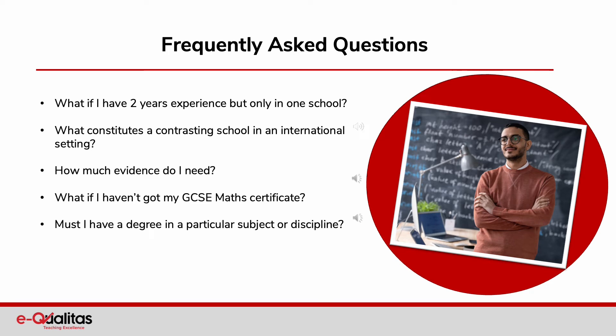We know that every candidate's background and experience will be unique, so do please ask any questions and we will be happy to further clarify this process for you. Hi, I'm Nidhi Bharadwaj and I'm a candidate for the assessment only route. I have a few questions. What if I have two years experience but only in one school? What constitutes a contrasting school in an international setting?